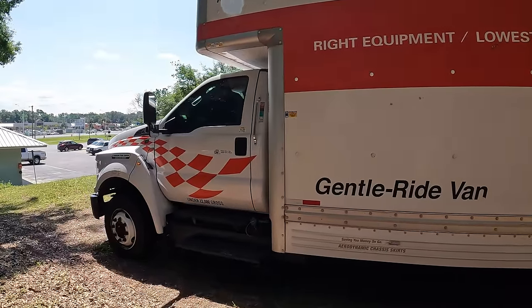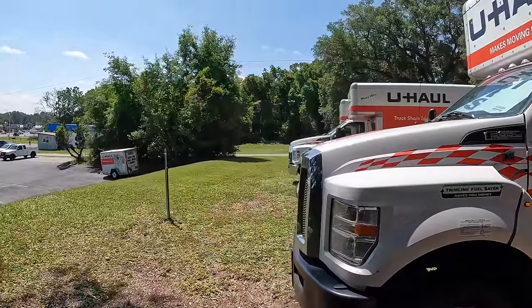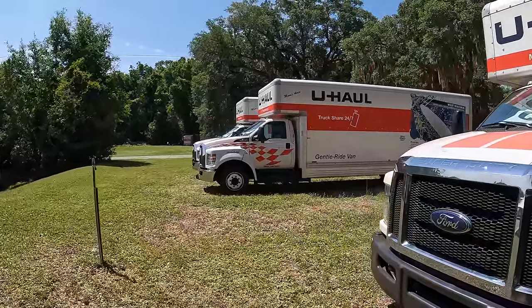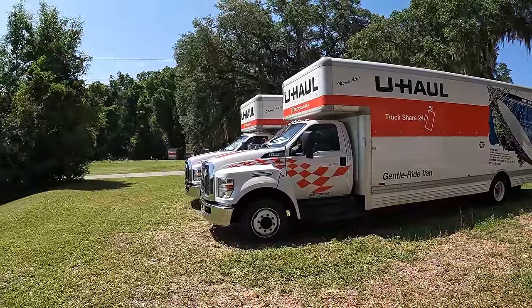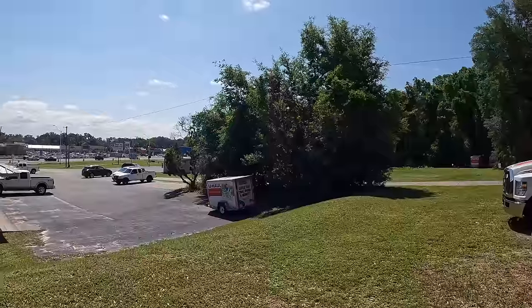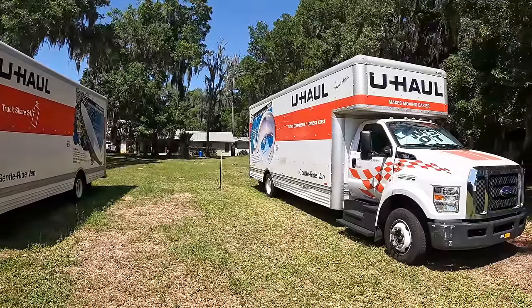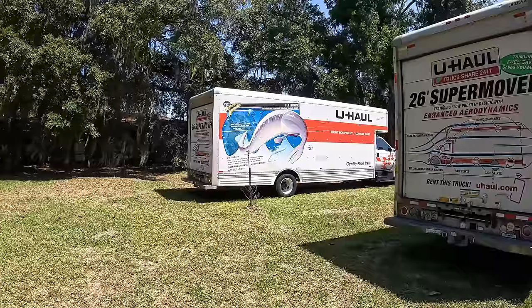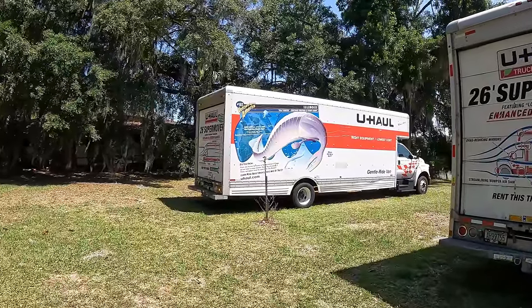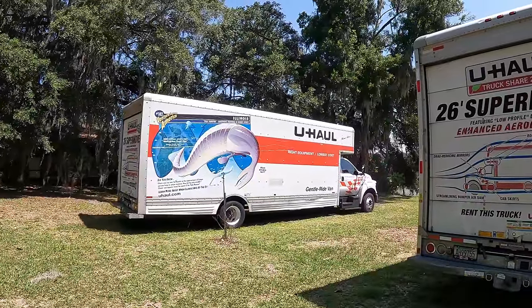I hope Guyana becomes like this — having a service where you can rent a truck for a day and drive it yourself when you want to move or transport things. I do hope we can have this service in the near future. So we're getting the truck loaded up with boots and heading off to Miami. The 26-footer cost me $320, which includes $50 insurance — quite affordable.